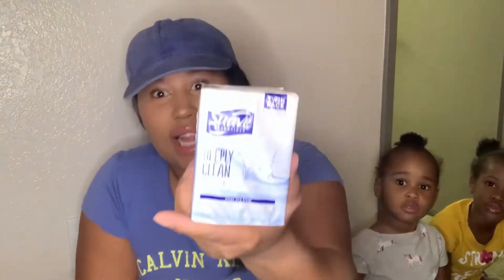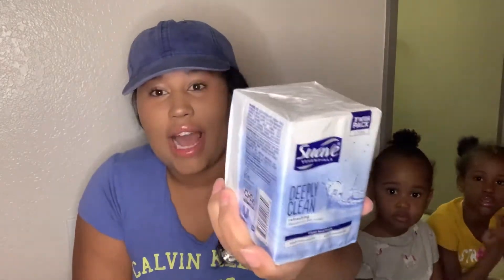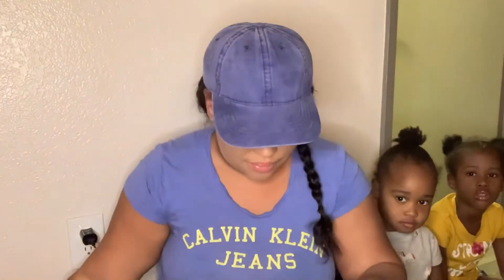He picked up two of these — I really like this. The Suave Deeply Clean — I picked this up last time and you get a 200 pack. I really enjoyed this soap, it smells good. He picked that up again because I don't play with the soap.